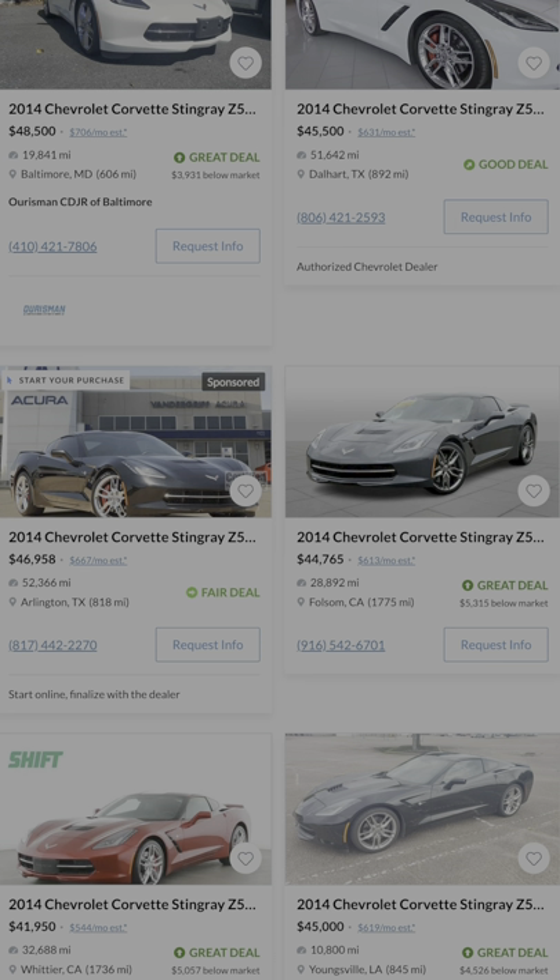Starting from slowest to fastest is the C7 Corvette Stingray Z51. This 450 horsepower rear-wheel drive car can hit zero to 60 in a super impressive 3.9 seconds. For a turbo-less car with rear-wheel drive, that's crazy fast.